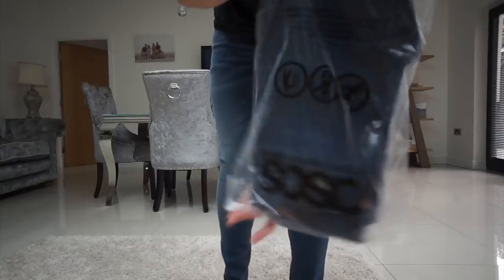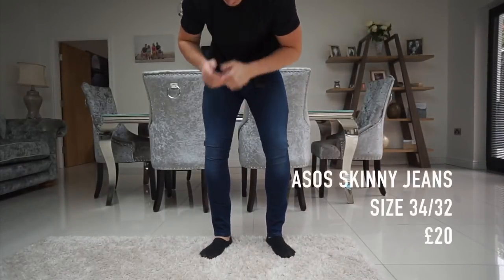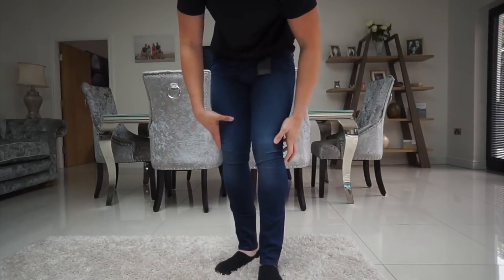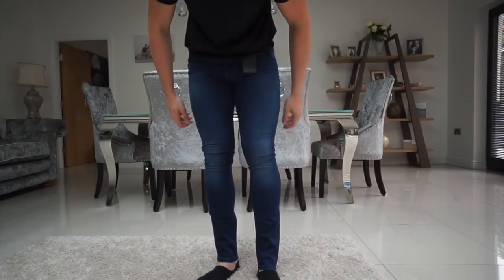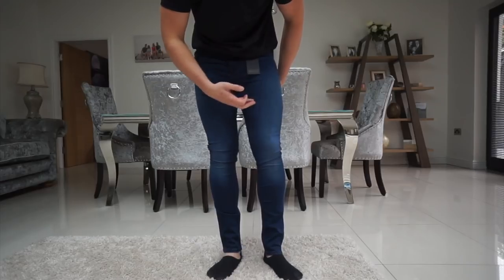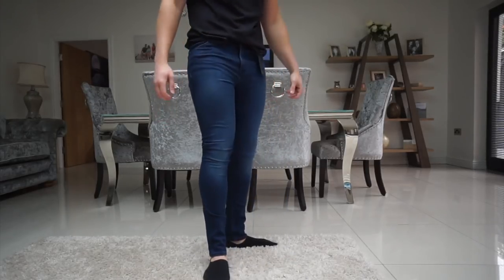The last pair of jeans are ASOS ones — these are the comfiest of the three with the most stretch. There's a little bit of excess material but I could sort that out at the tailor for £10 to £15 and they'd look so much better. I love the colour of these — I haven't got a pair this dark from ASOS before, 34 waist.